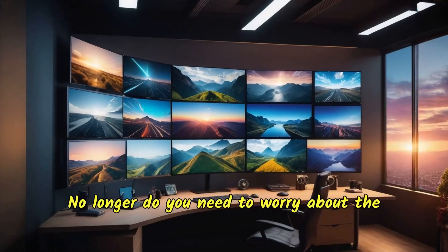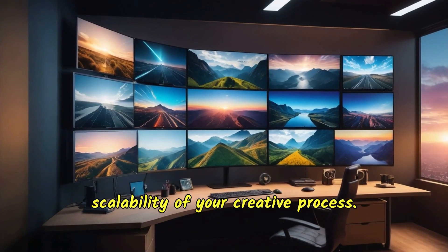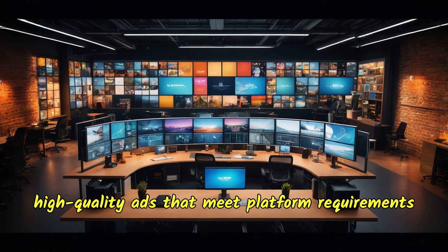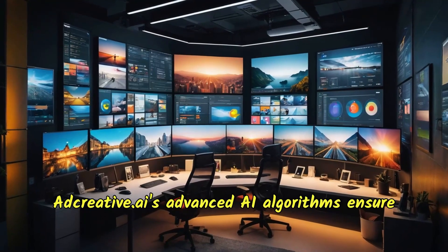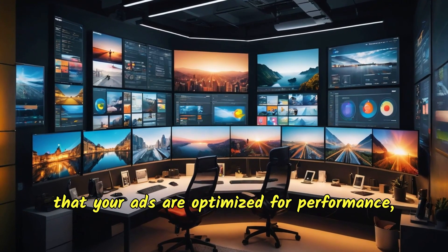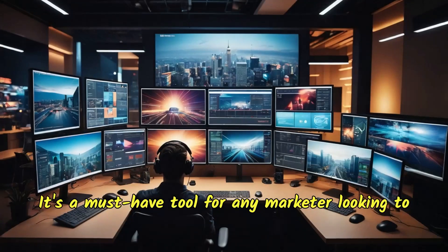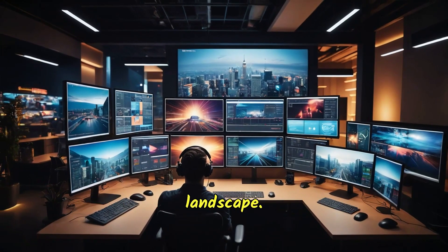No longer do you need to worry about the scalability of your creative process. With adcreative.ai, you can continuously generate high-quality ads that meet platform requirements and drive engagement. Its advanced AI algorithms ensure that your ads are optimized for performance, meaning higher click-through rates and conversions. It's a must-have tool for any marketer looking to stay ahead in the competitive digital advertising landscape.